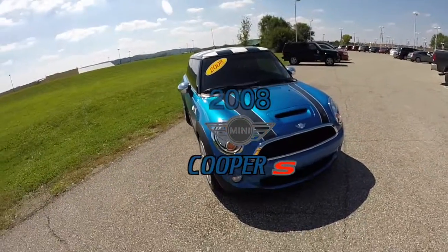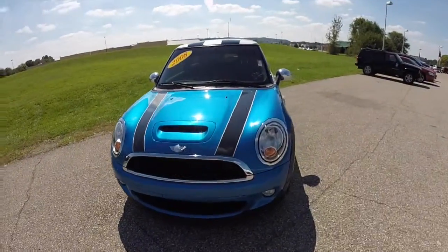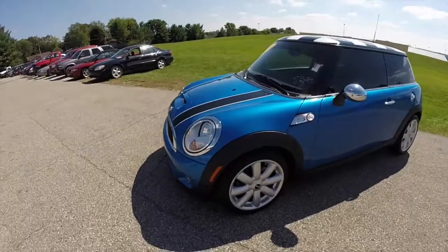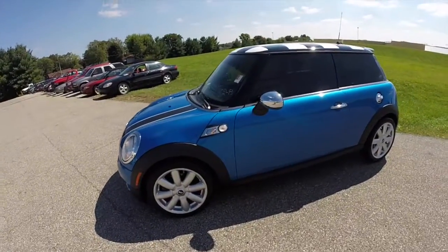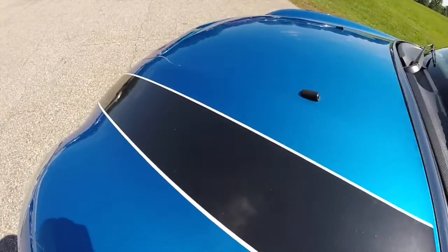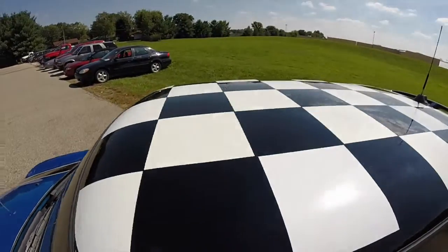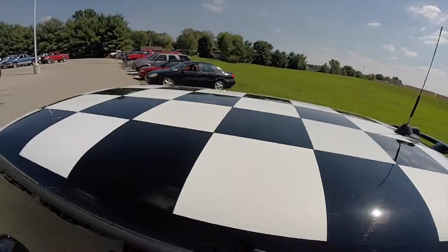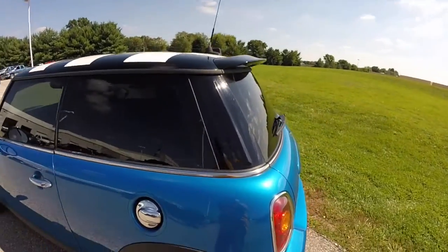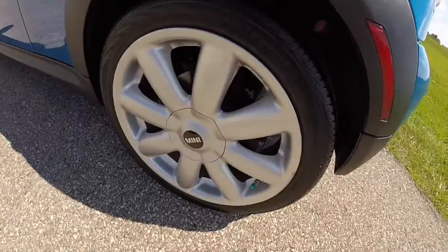Hello everyone, today we're going to take a quick walk around look at this 2008 Mini Cooper S. This Mini Cooper is painted in laser blue metallic, has the black hood stripes with the white accents, also has the black and white checkerboard roof, chrome mirror caps, gloss black spoiler, and the 17-inch aluminum wheels.